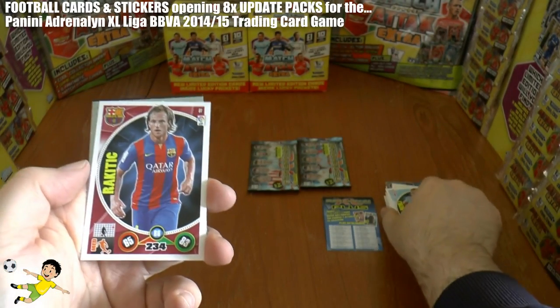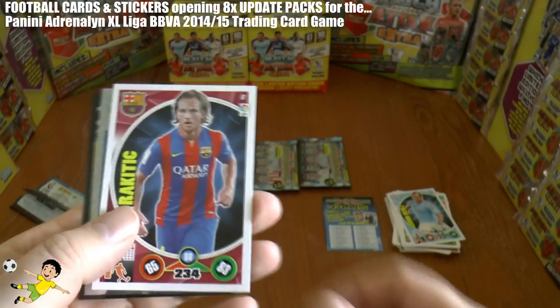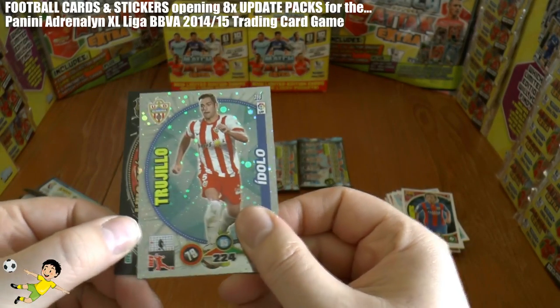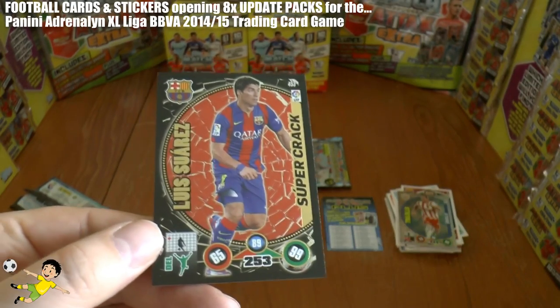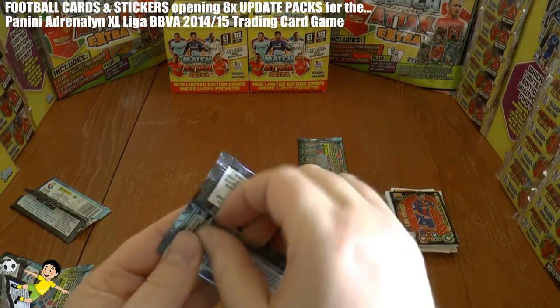Followed by the superb last season - don't know how he's getting on this year, must be playing fairly well - Ivan Rakitic, formerly Sevilla, now of course Barcelona. Then we have Trujillo, and finally it's not the number one Balondoro but it is Luis Suarez of Barcelona - Super Crack. Not bad.